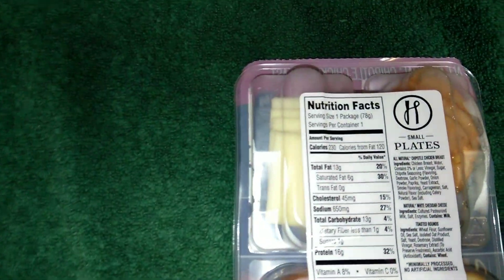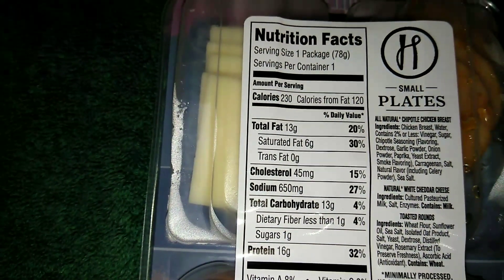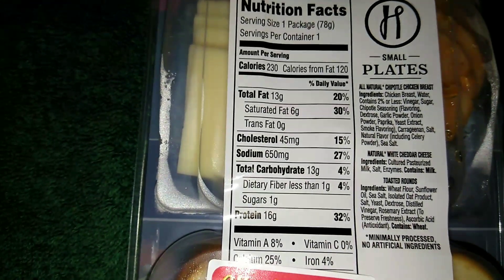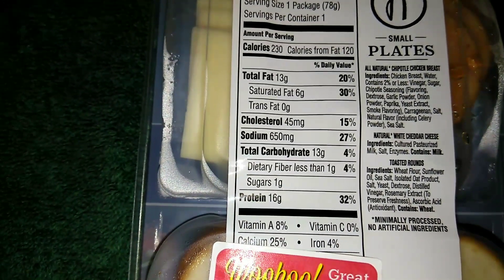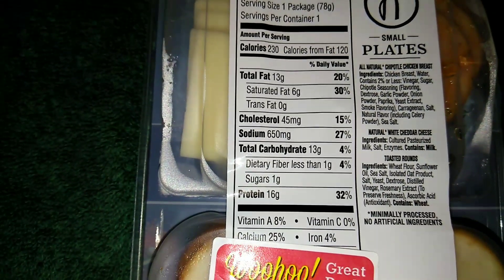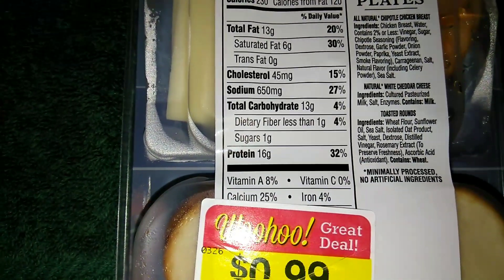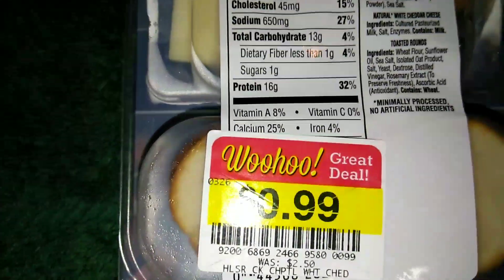A serving is one package. There are 230 calories, 13 grams of fat, 6 grams of saturated fat, zero grams of trans fat, cholesterol is 45 milligrams, sodium 650 milligrams, total carbs is 13 grams, dietary fiber less than one gram, sugars one gram, and protein is 16 grams.